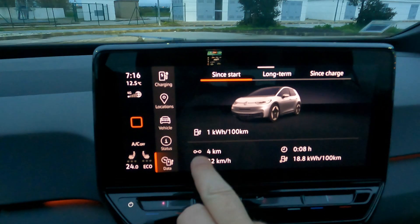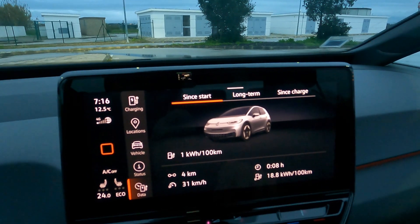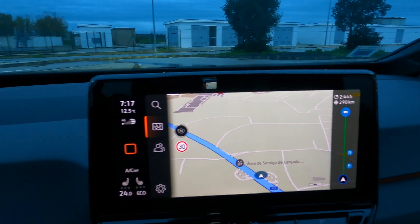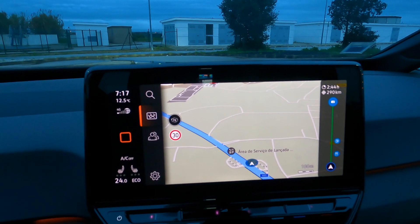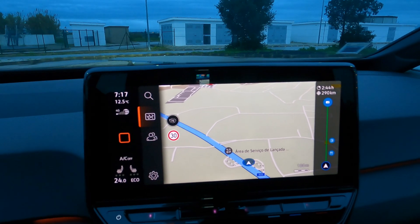Let's check out the navigation system. As you can see, I've currently done four kilometers from my house and the average consumption has been 18.8 kilowatt hours per 100. Just to let you know, this is the first software in the ID3 — it has never been updated. It's the earliest version, so we're testing the first version of the navigation system, which will only get better.